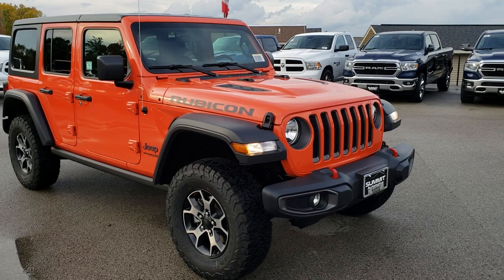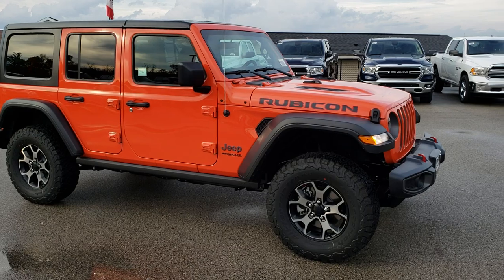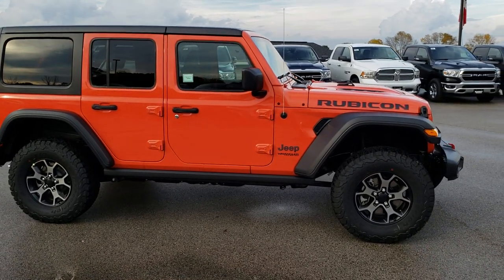This is the brand new orange color for 2018 — Pumpkin. This vehicle has the two liter, four cylinder, turbocharged motor.